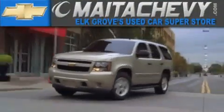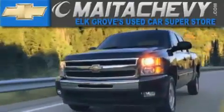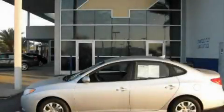Another fine vehicle offered by Mata Chevrolet. This is a 2010 Hyundai Elantra.